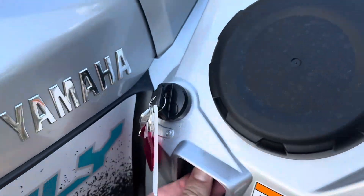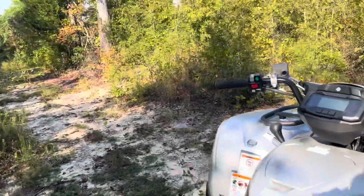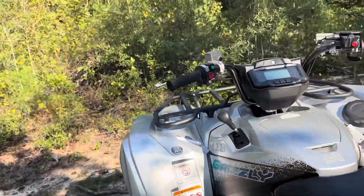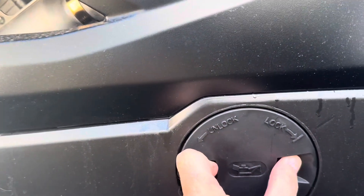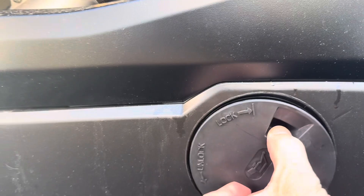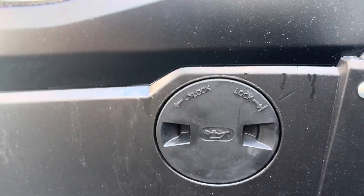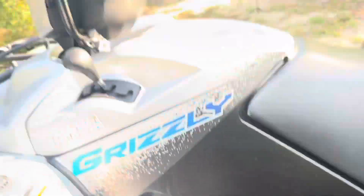Key switch right there, of course. And check this out — pull this little cover off, boom, there's a dipstick right there. Talk about easy access. Several brands have different little covers like this, but this is one of the nicest and easiest to use, if you ask me. Some of them are kind of a pain in the butt to get back in with the grommets.